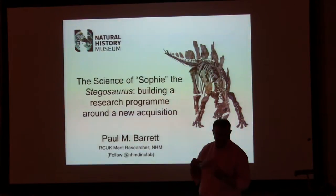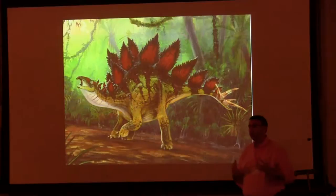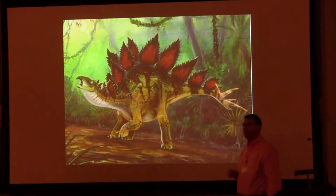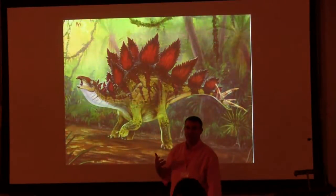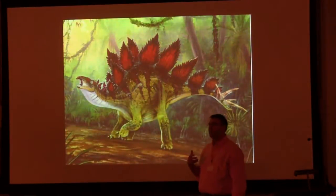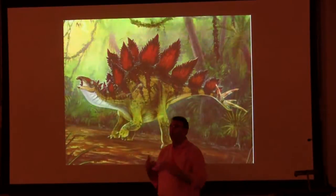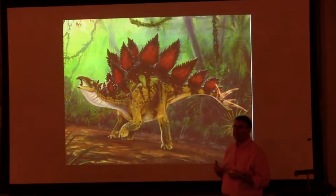With Sophie, this is exactly what we managed to do. It's an expert audience, so you don't really need an introduction to Stegosaurus. But one of the things that even expert audiences don't realise is that Stegosaurus is a relatively poorly known dinosaur — it's known from only a handful of complete specimens, and of those, only a couple have really been studied in any detail.